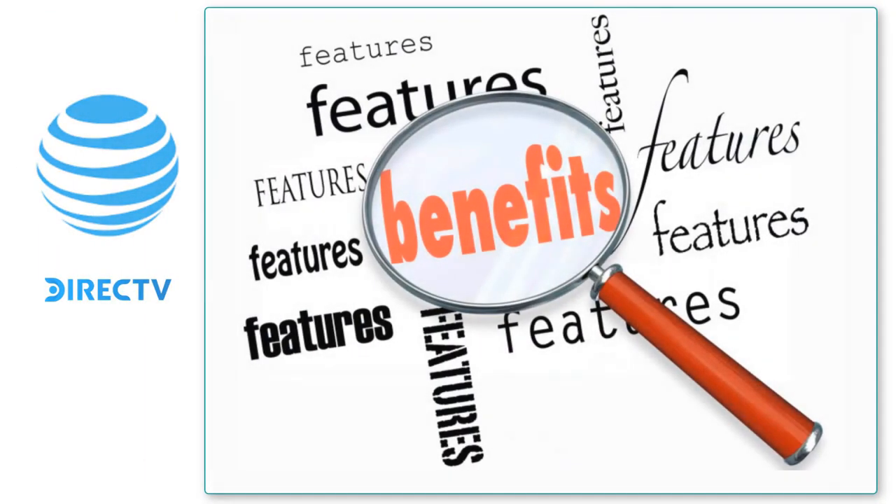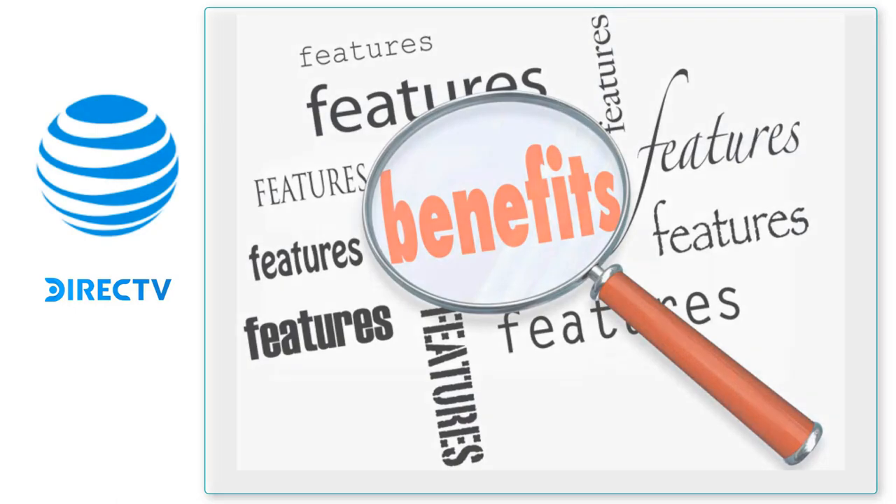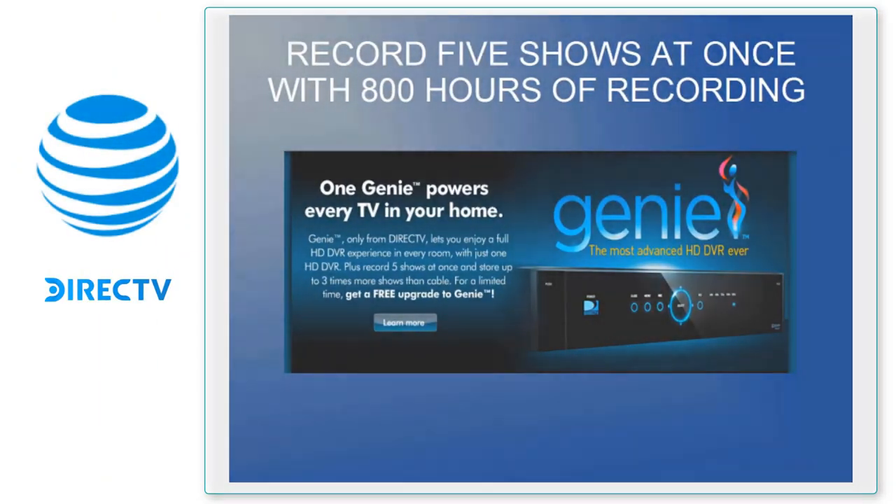Let's get into the features and benefits and show the value of the Genie system — and keep in mind they get all of these features whether it's the wired or wireless system. Customers can record five shows at once with 800 hours of recording time. Most cable customers with an average of four TVs only have one or maybe two DVRs, so they run into recording conflicts. With our Genie, they can record five shows at once with 800 hours of recording time, shared across up to four rooms.